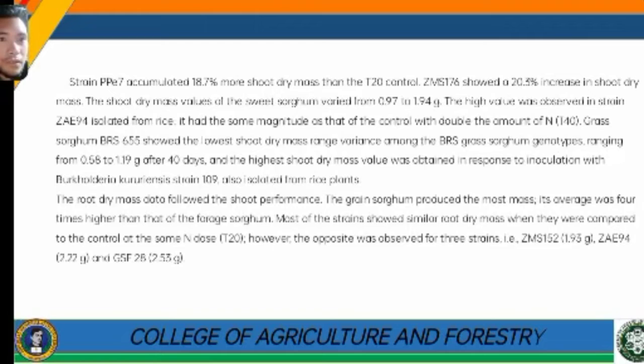Grass sorghum BRS 655 showed the lowest shoot dry mass range among the grass sorghum genotypes, ranging from 0.58 to 1.19 grams after 40 days. The highest shoot dry mass value was obtained in response to inoculation with Burkholderia cororiansis strain 109, also isolated from rice plants. Root dry mass data followed the shoot performance. Grain sorghum produced the most root mass, with an average four times higher than that of forage sorghum. Most strains showed similar root dry mass compared to the control at the same nitrogen dose; however, the opposite was observed for three strains.